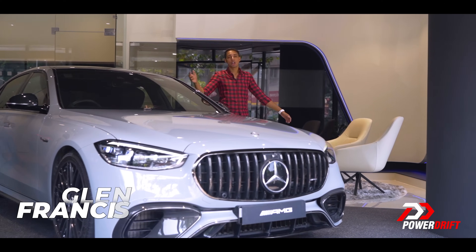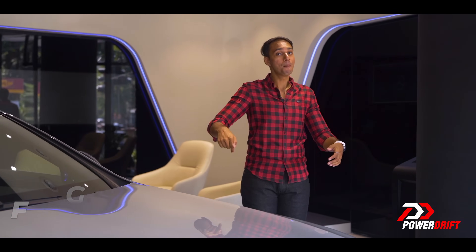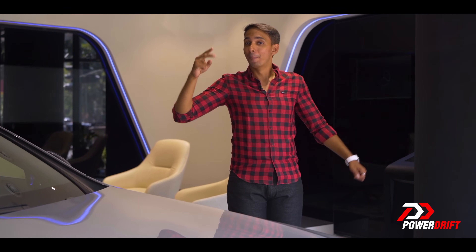Big on power, big on size. Today on PowerDrift, we're talking about all things big, because we're at the Mercedes-AMG Experience Centre in Mumbai to check out not one, but two new cars from Mercedes-Benz, soon to be going on sale in India. Let's get right into it.